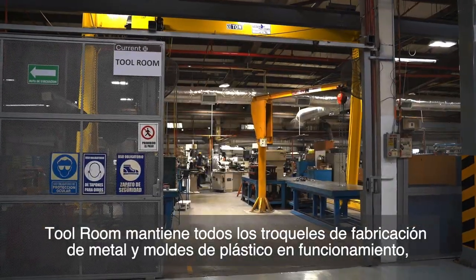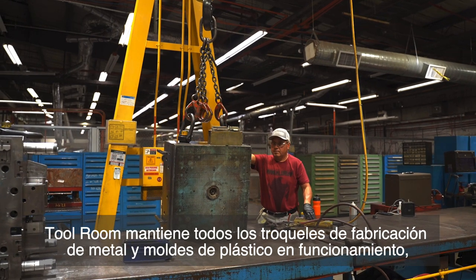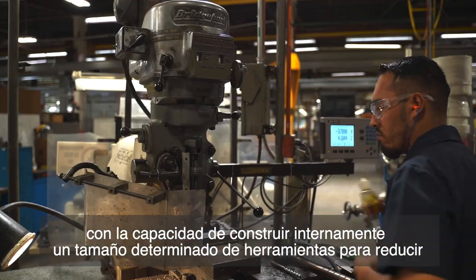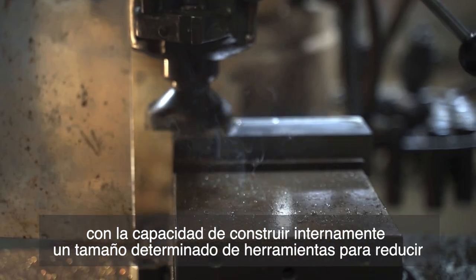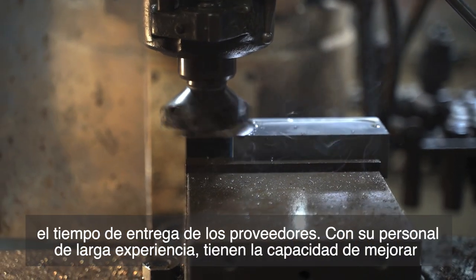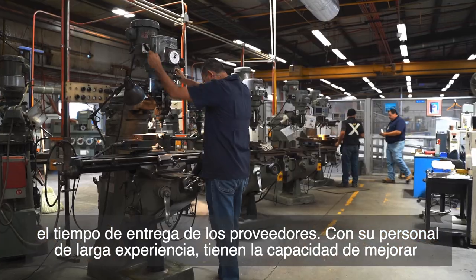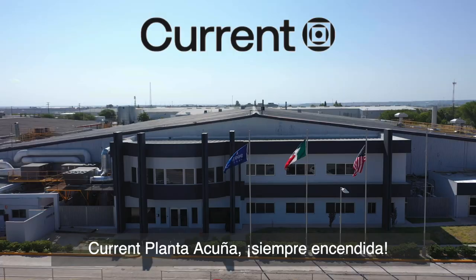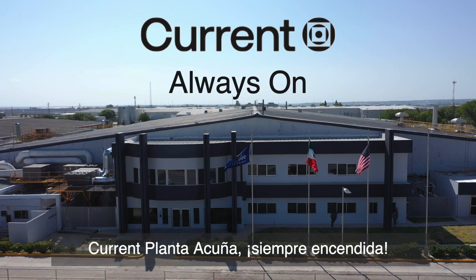The Tool Room maintains all metal fabrication dies and plastic molds up and running, with the capability to build in-house a determined size of tools to reduce lead time from suppliers. With their long-time expertise staff, they have the capability to improve the dies and molds to be more efficient in the operation. Current Acuña plant — Always On.